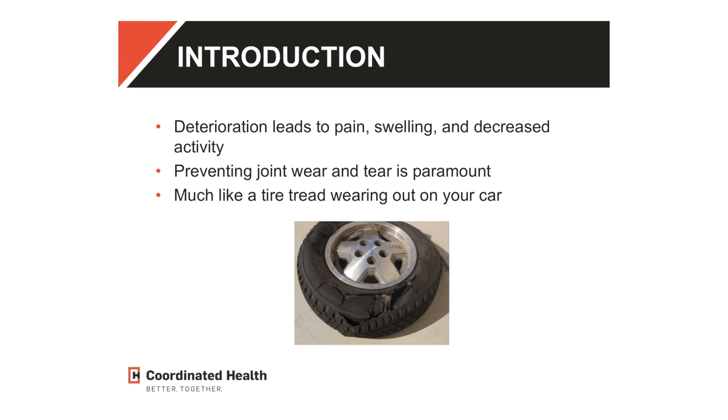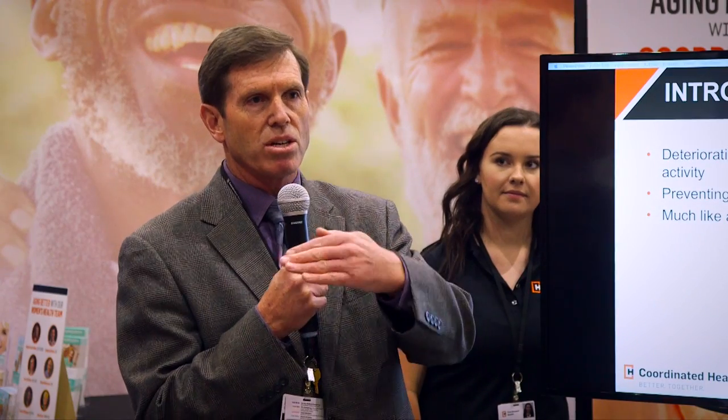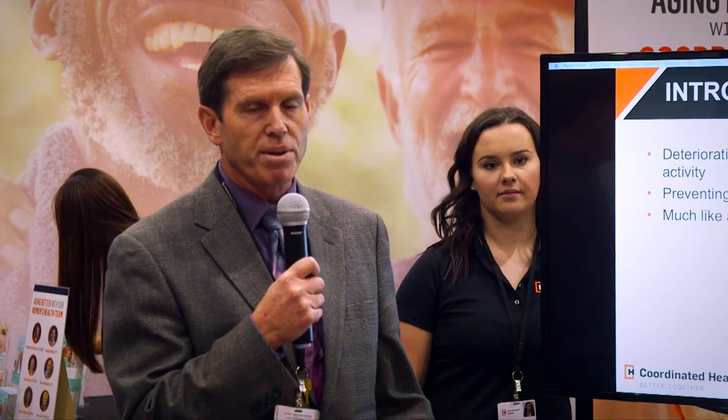When we have deterioration of our joints, we get pain, we get swelling, and it leads to loss of mobility. Then you don't move as much, and when you don't move as much, you get worse, you get overweight, and it starts a whole cascade of events that can lead to a lot of health problems. And that's what we want to try to prevent — your joints are very key for that.